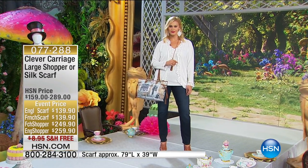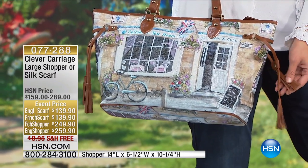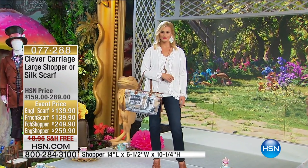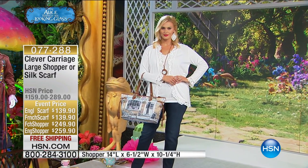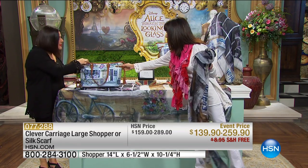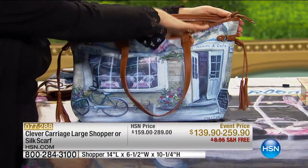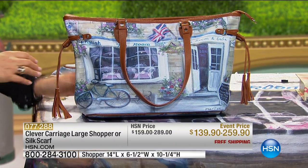There's something beautiful about the Cotswolds — the English countryside, the roses. This scarf feels beautiful and amazing, and whichever way you wear it, the coloration is gorgeous. It's only $139 for the scarves. The shopper is also available — trimmed in leather, with a compartment inside, lightweight, and it looks amazing with denim. There's always a story to tell with an English Cotswold piece.